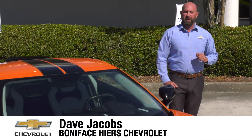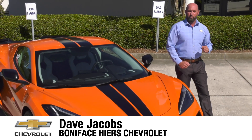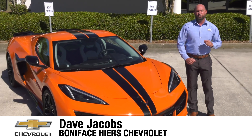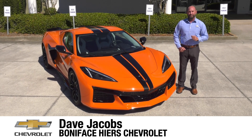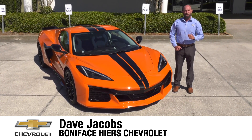The next chapter in the 70-year Chevrolet Corvette history and mid-engine Corvette journey starts here with the 2023 Chevrolet Corvette Z06. I'm Dave Jacobs at Boniface Tire Chevrolet, and we're going to look at the next American supercar.